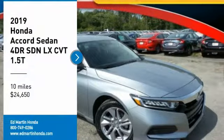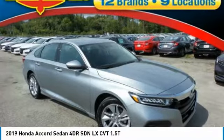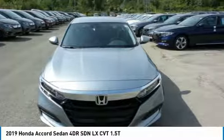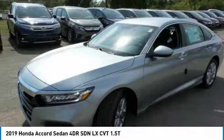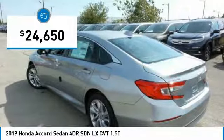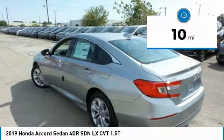Stop by and take a look at the 2019 Accord — ingeniously simple, yet overflowing with luxury and technological creativity. All that and more in the Accord, priced below $25,000. This vehicle has less than 100 miles.